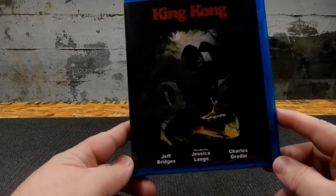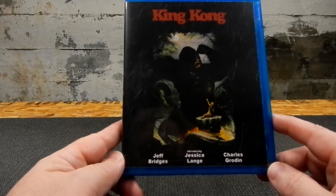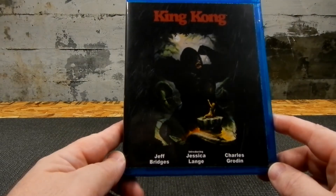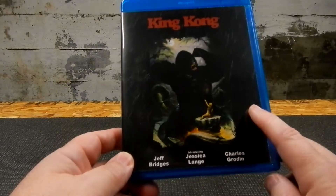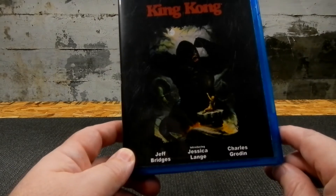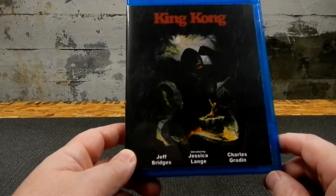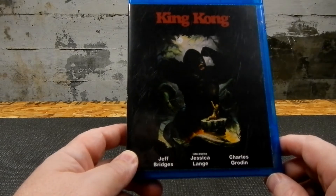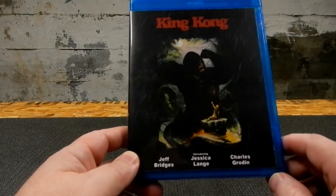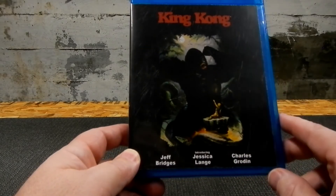Next we've got the 1976 King Kong with Jeff Bridges, Jessica Lange, and Charles Roden. This cover I was inspired by fantasy artist Ken Kelly's work — it's called The Mighty King, and I also got a big lithograph of it. I was inspired to do a cover using that original artwork, but since it had a snake it didn't work with the newer one, so I put it with the '76 version.